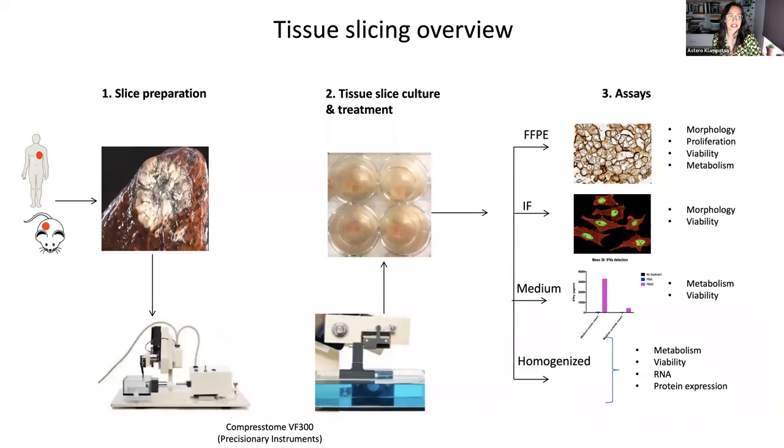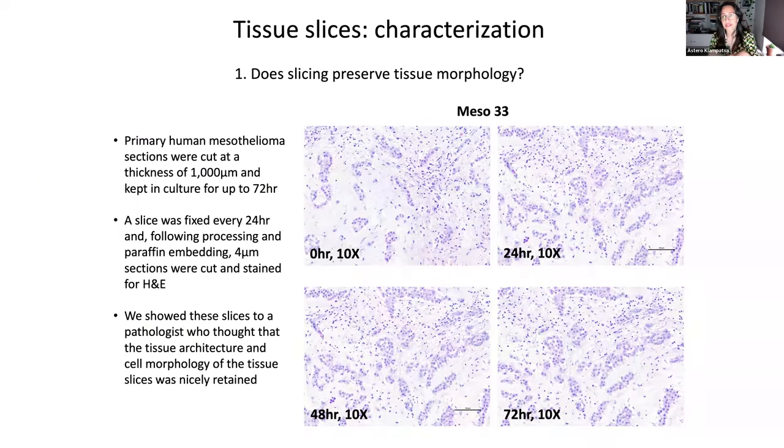The idea I had was to take tumors from either animals or patients, slice them with the Compressatome, keep the slices in culture, and use them for various assays — metabolism, immunofluorescence, or supernatant analysis. I was mostly interested in checking tumor responses. Before starting any experiments, however, I wanted first to characterize the slices — do the slices preserve the tissue morphology? So we cut slices from a mesothelioma tumor and every 24 hours we created an H&E and looked under the microscope to see how the Compressatome cut the tissue, and whether tissue preservation was good over a few days.